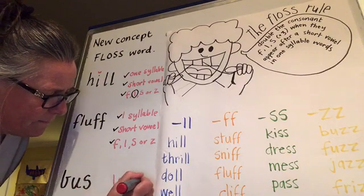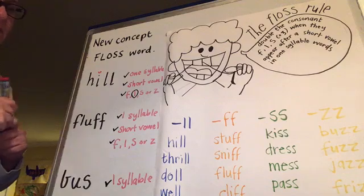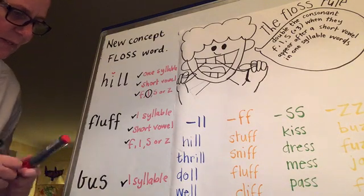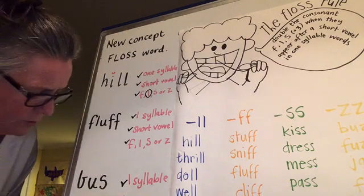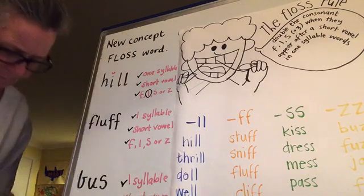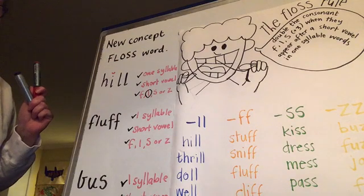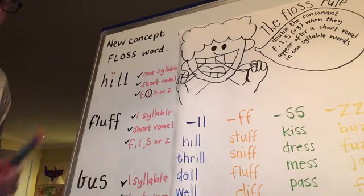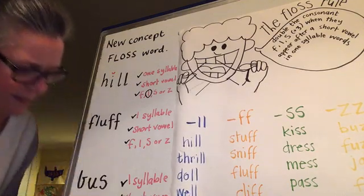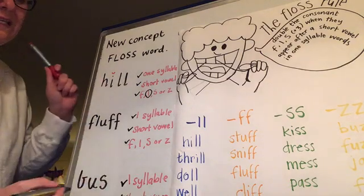The next thing we had to check for was if there is a short vowel. B, A, S - the vowel is A. Is that short? Yeah, it is. Short vowel - give that one a check. Now the next one we had to look for was F, L, S, or Z at the end. Yes, we have the S on that one. We can check. Then if we've got three checks, we can double the consonant.